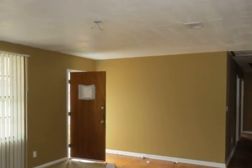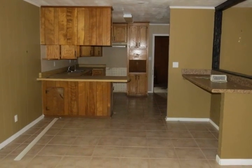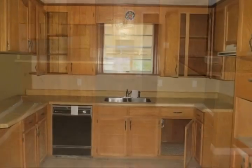Formal dining room has beautiful hardwood floors. Two-car garage. Call today to view this home.